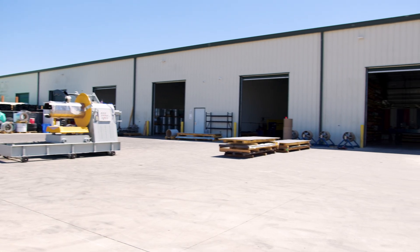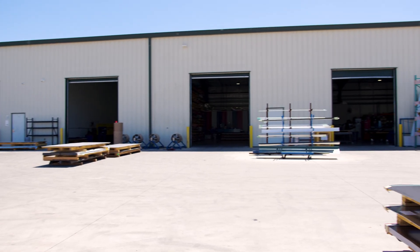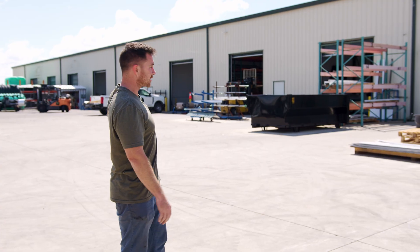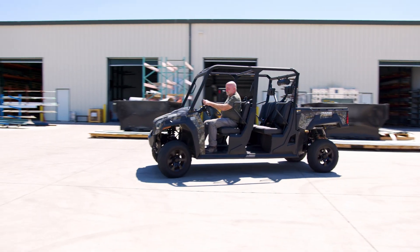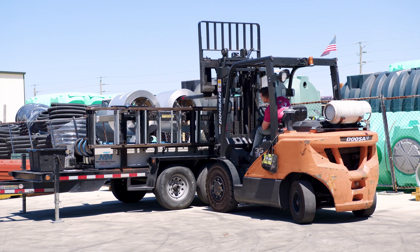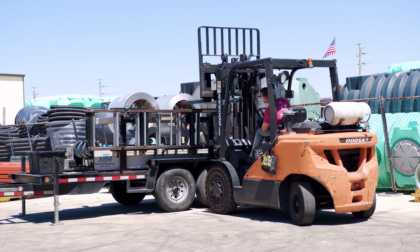Behind me is a larger picture of the amount of space required for us to operate on a daily basis. We have a total of 15,000 square feet of warehouse space. It's not ideal because they're individual units, but we make it work. We also have an additional 15,000 square feet of fenced-in yard space, which was a nice plus for us and why we chose to be here.